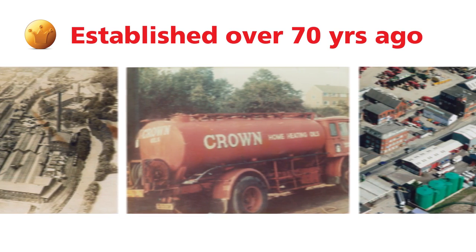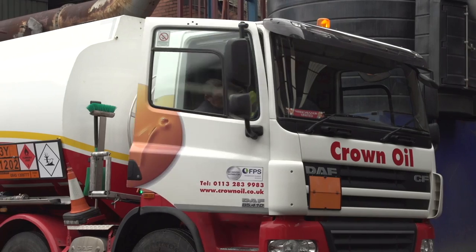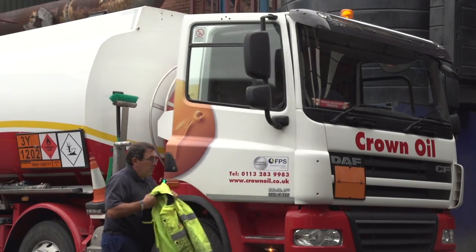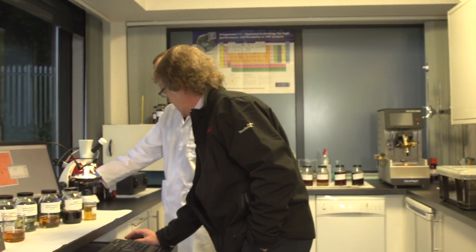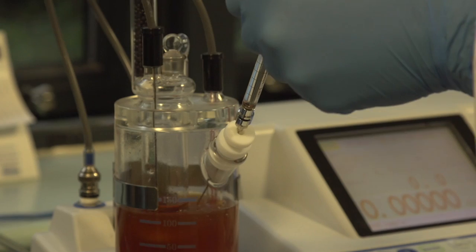Crown Oil were founded 70 years ago. We are a third-generation, family-run and owned business, and we're proud to be one of the largest independent distributors within the UK, employing in excess of over a thousand people, including the R&D team that together have a hundred years of experience in the blending and formulation of alternative products.